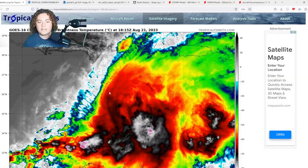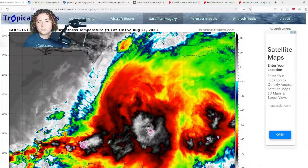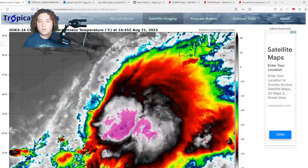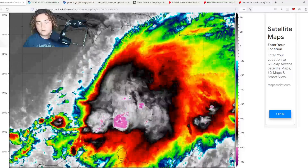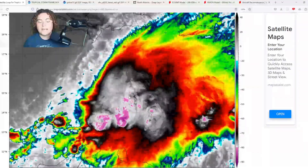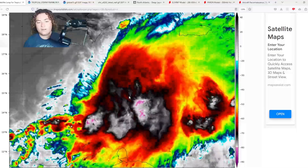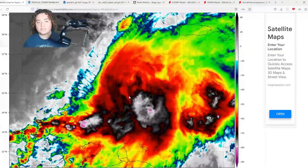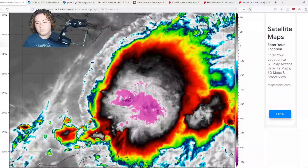This is going to only increase the impacts in the Dominican Republic. On satellite right now, we're already starting to see some thunderstorm activity in the central Dominican Republic near Santo Domingo and potentially in Puerto Rico. That huge minus-80 cloud top ring has been decreasing a little bit, but it is still getting more and more organized — still a bit of a blob, but I am noticing some increased rotation.